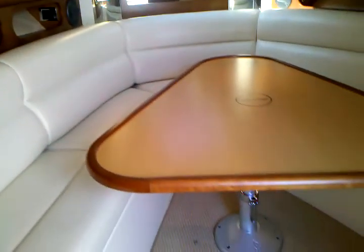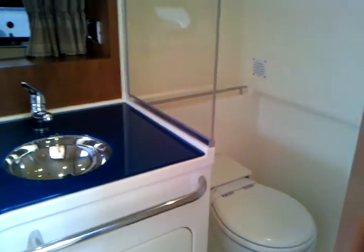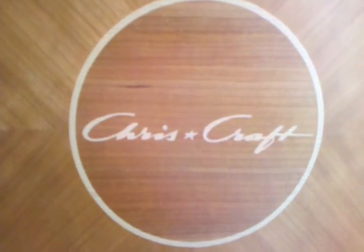The v-berth can convert to a sleeping area, as well as a dinette. Inside the head is a full shower with a Tecma toilet, which uses fresh water. This is the 2006 36 Chris-Craft — thank you.